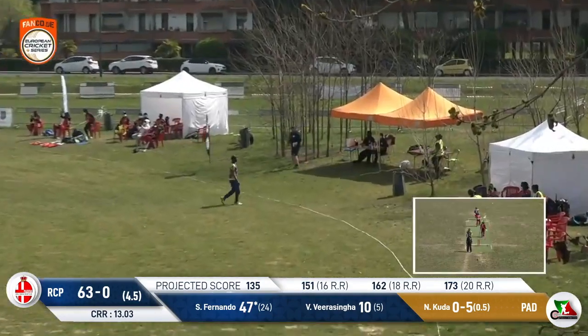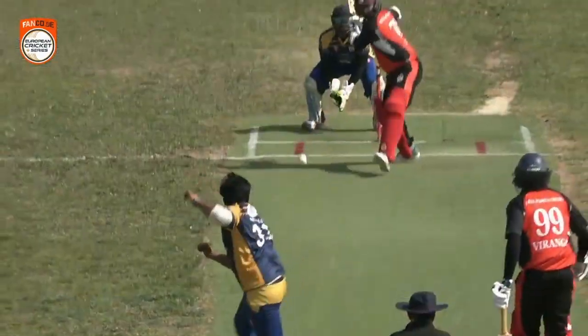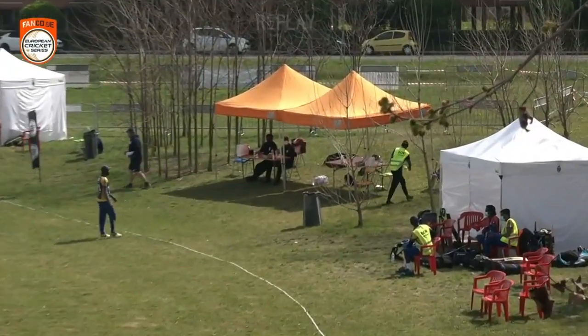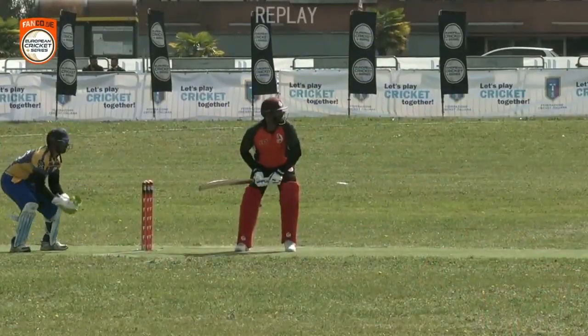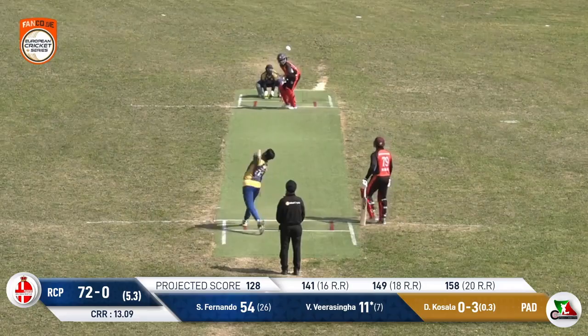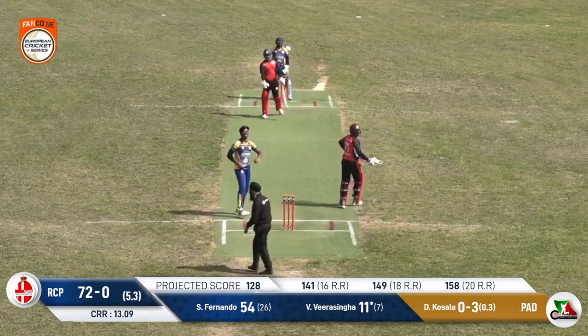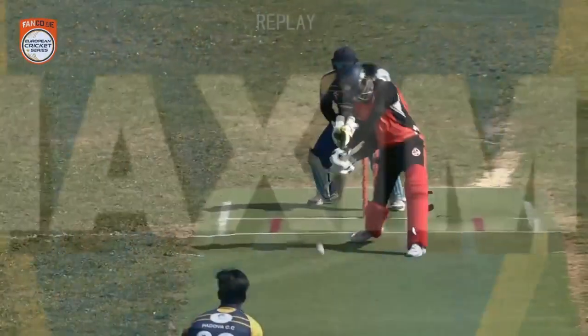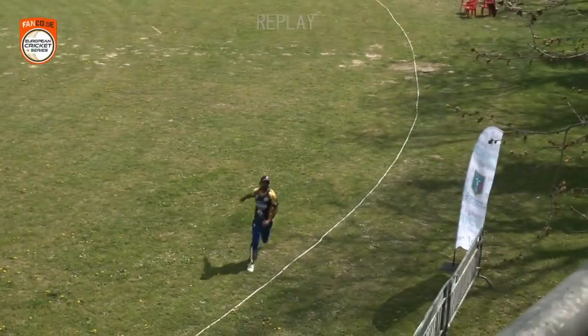He's got hold of this and the fielder — well, thought he was in the game for a moment but once he saw that travelling he thought, nah, this is going past me. Good shot. And like the way he used his feet here — the pace wasn't on the ball but he generated enough. He takes this one on and he's gone all the way!